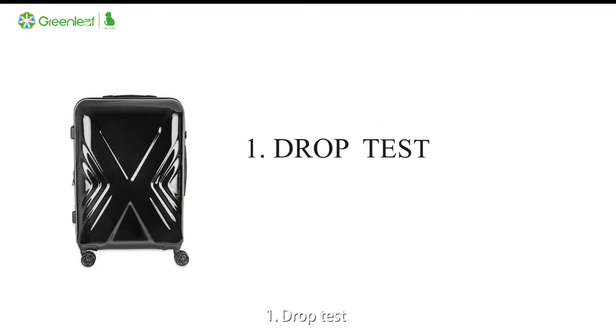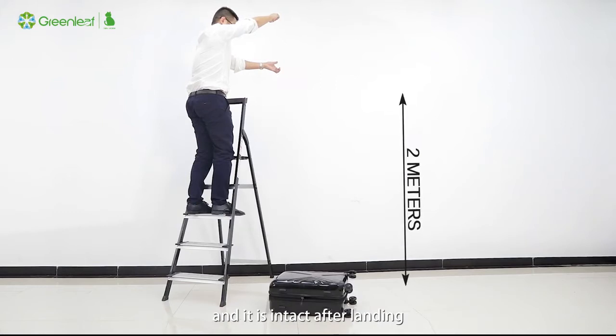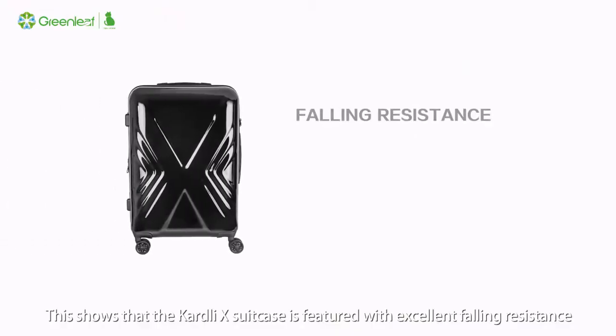Drop Test: We drop the suitcase from a height of 2 meters, and it is intact after landing. This shows that the Cardly X Suitcase is featured with excellent falling resistance.